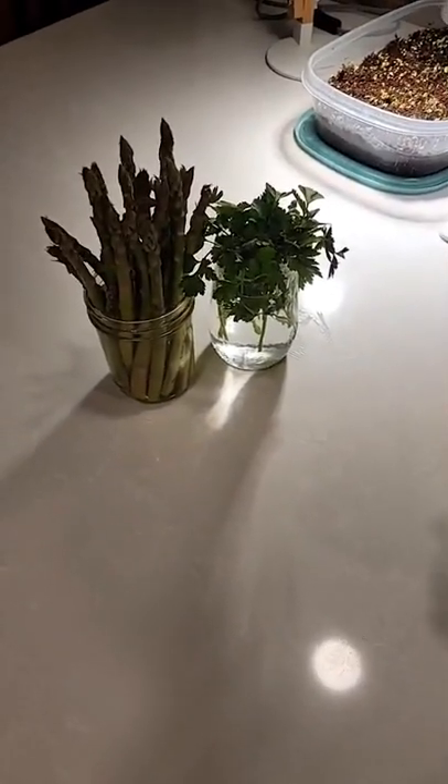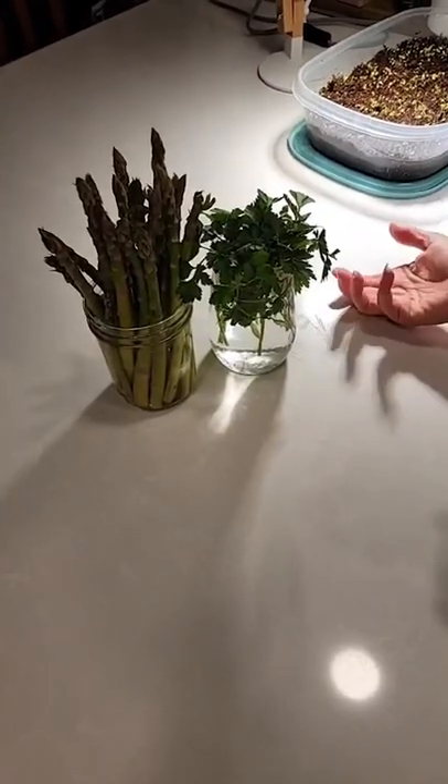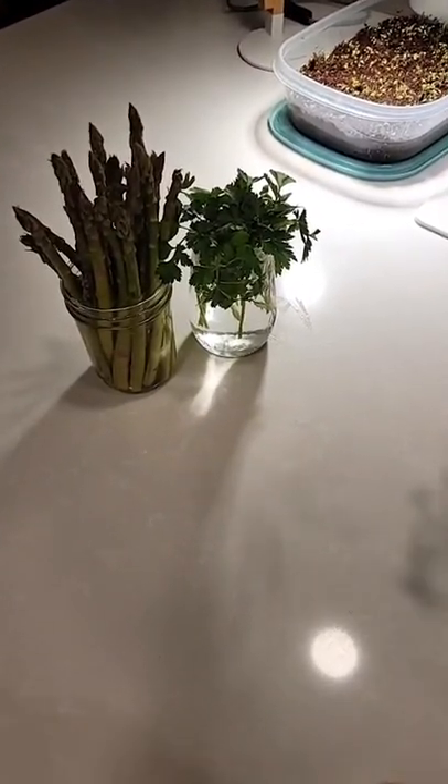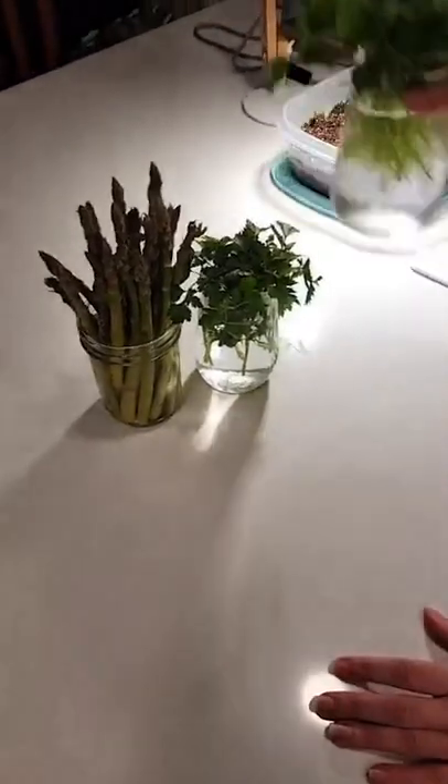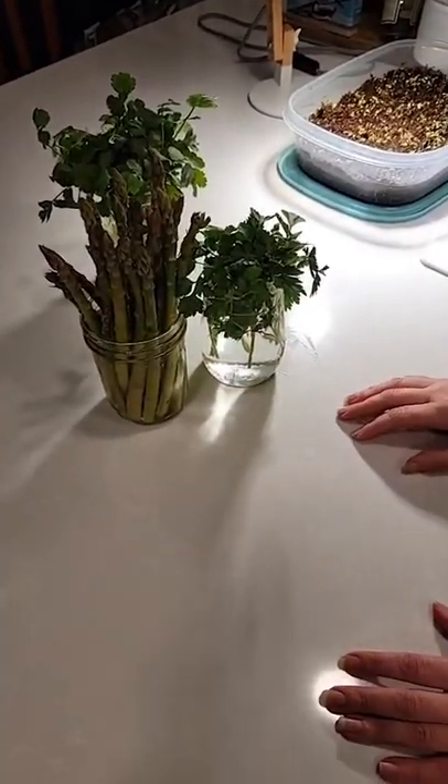These are from February 1st — it is March, so they're like 40 days old. And then these are the March ones. Anyways, have a good night and we will see you later.